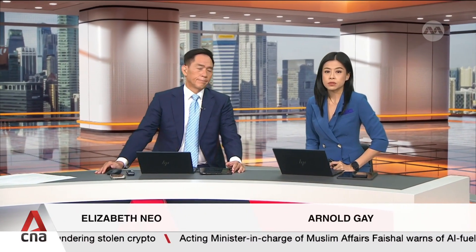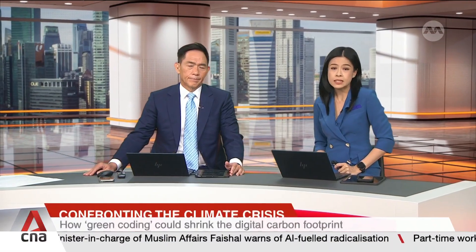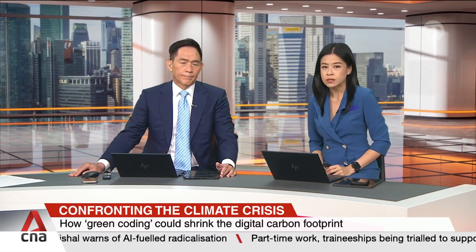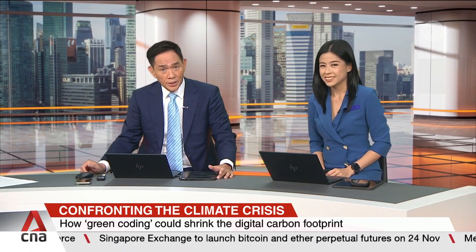With the UN-led climate talks underway in Brazil, the focus is not only on cleaner energy and greener cities, but also on the hidden environmental cost of our digital lives. Behind every swipe, every stream, every AI query is a growing carbon footprint. Tech experts say part of the solution may lie in the way we write the software itself. CNA's Ella Selvaraji explains.